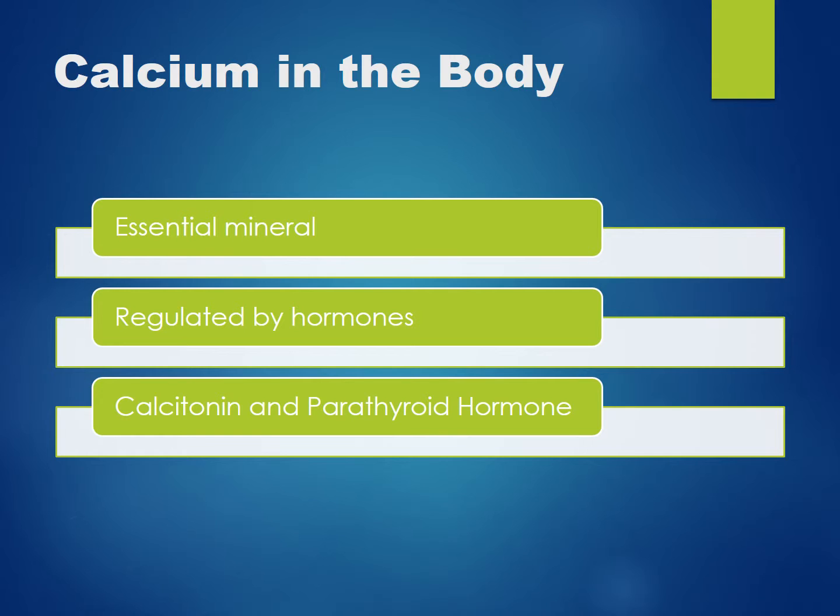Calcitonin is produced and secreted by the thyroid gland. Parathyroid hormone is produced and secreted by the parathyroid gland.